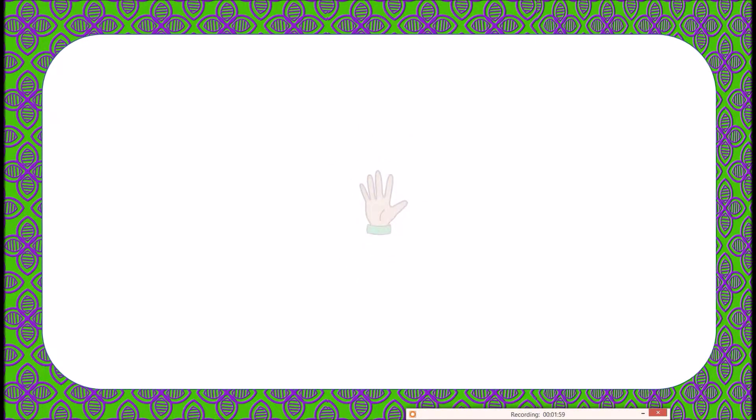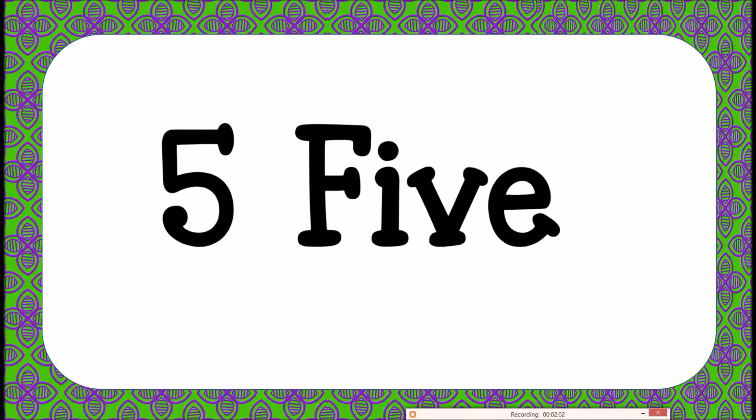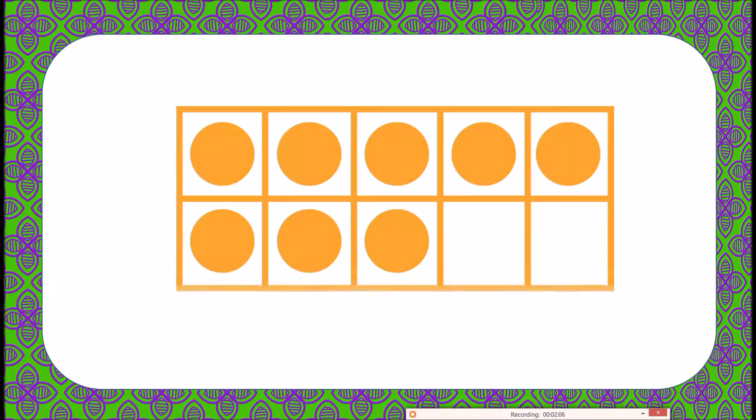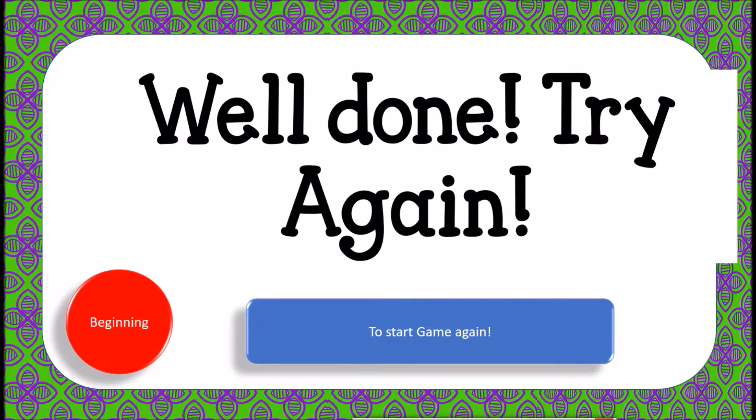Each slide goes for four seconds, and it's quite fun. It goes through random numbers from 1 to 10. You get 'Well Done' or 'Try Again,' and you can click to start the game again or go right back to the beginning of the PowerPoint. Thanks so much for watching this preview with Fun Creatives!